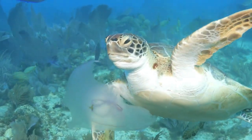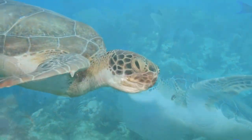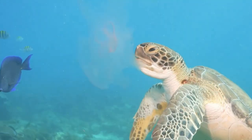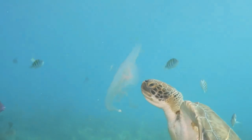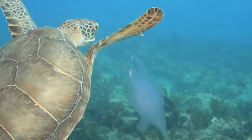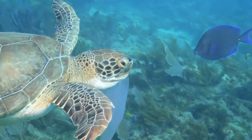The largest species of sea turtle, the leatherback, can weigh as much as 2,000 pounds and grow as long as 6 feet. A sea turtle that big needs to eat a lot of jellyfish, since they are mostly made out of water.